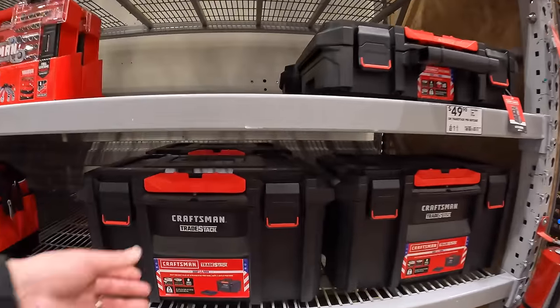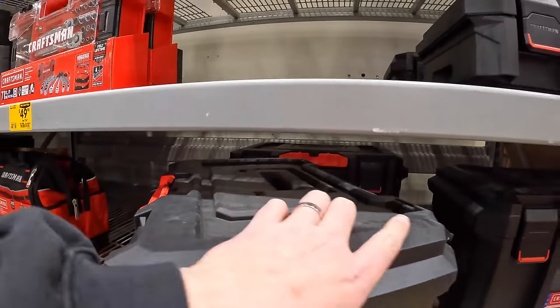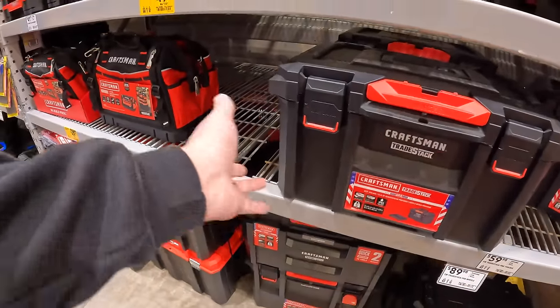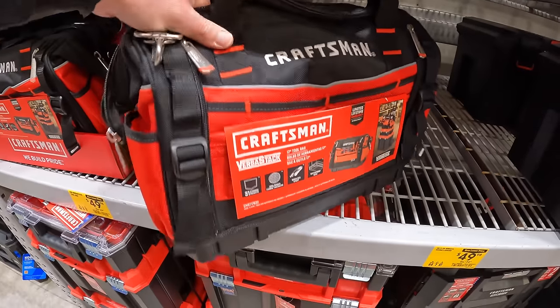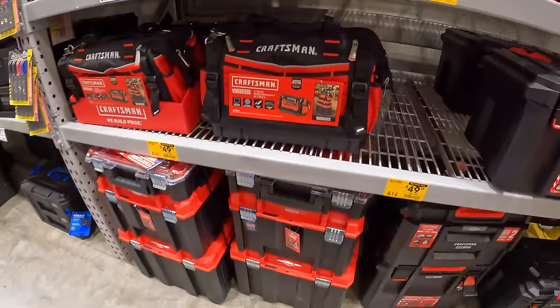They actually have a lot of good stuff. Like I said, these are all good for hauling your stuff — the bags are actually phenomenal, thick and robust. Even Craftsman makes some good stuff.